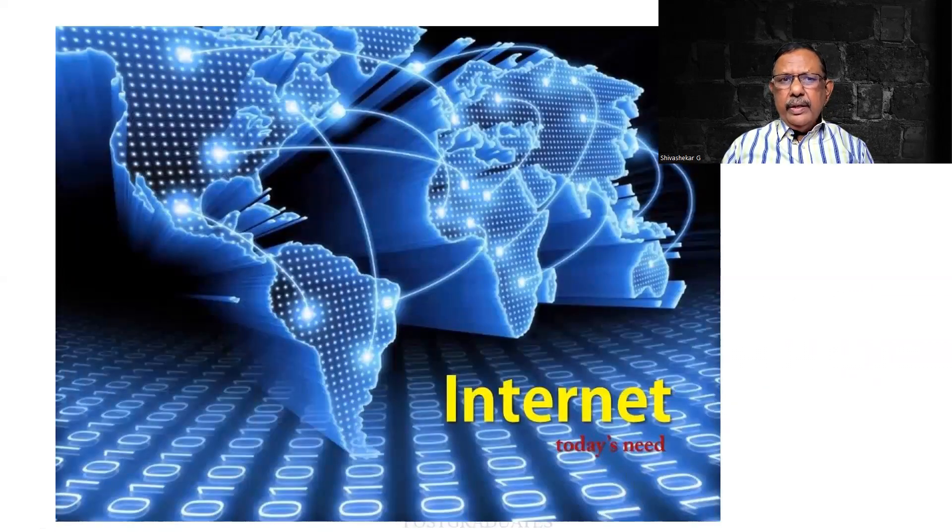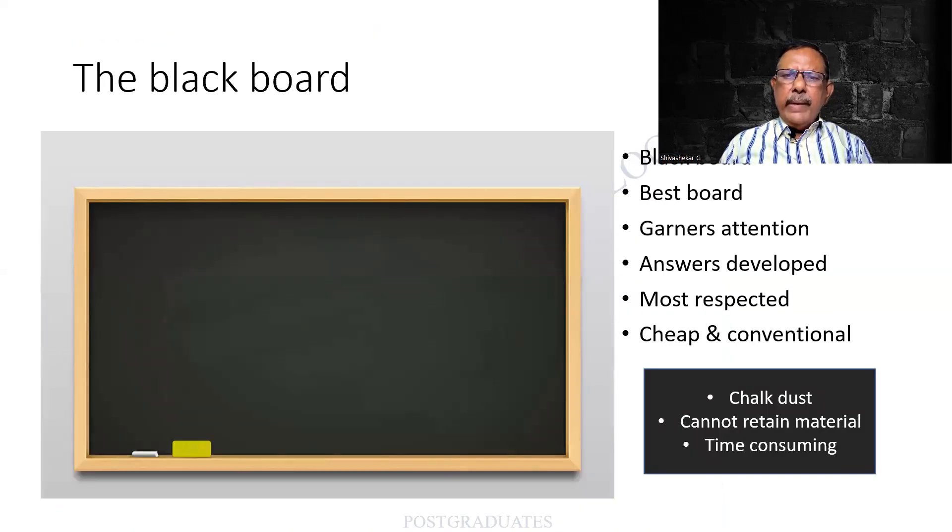Nowadays with the advent of the internet, we find that we are very comfortably using things without knowing the background. We have literally succumbed to the technology - we are neither as strong as them nor do we have the strong basis of our forefathers. So we are on a weak platform. The internet has now taken over not only teaching but also other modes like banking, for example. Coming back to my favorite - the blackboard - it is the best. It garners the attention and the answers are developed.